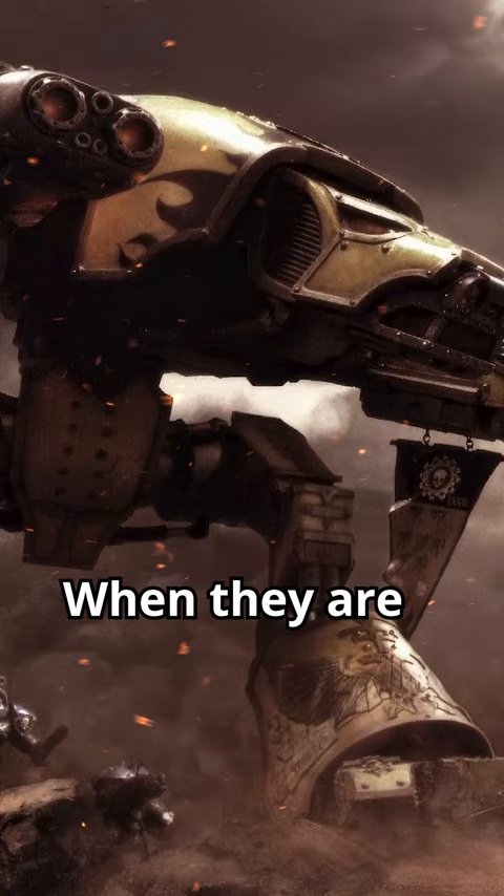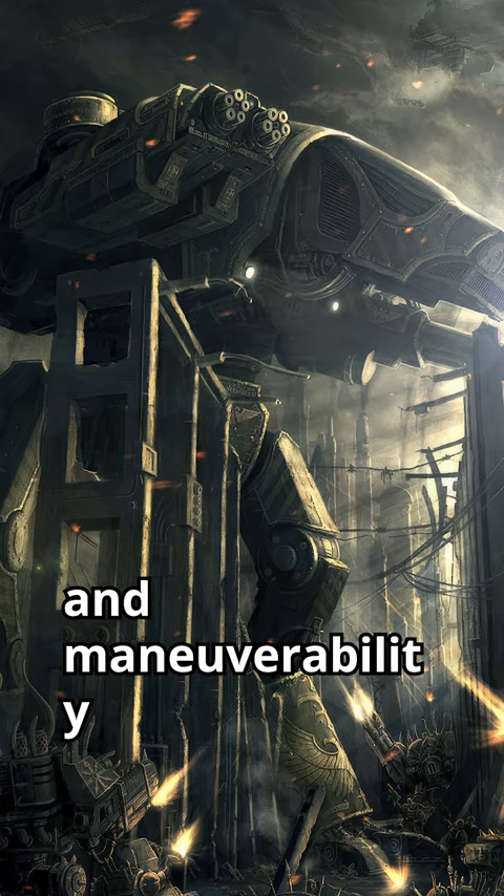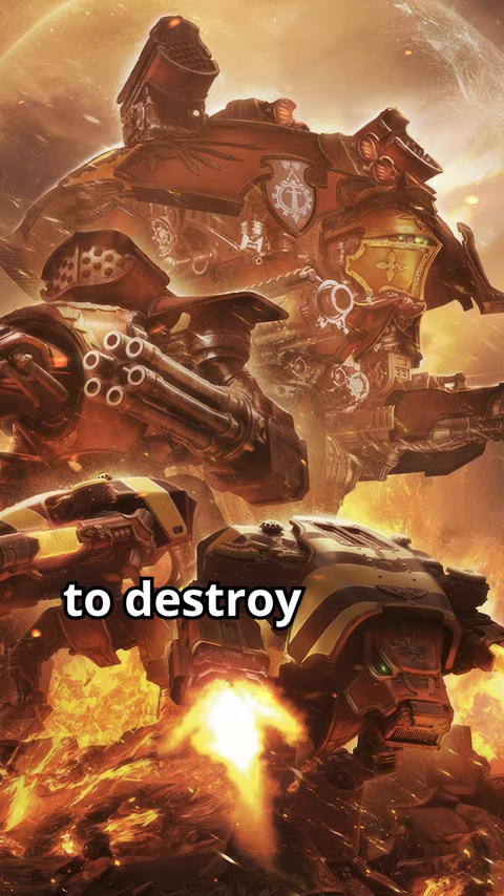When they are deployed against other Titans, Warhound Titans use their superior speed and manoeuvrability to avoid enemy weapons fire. They also make use of pack-orientated techniques to destroy enemy Titans, and there are even some instances of lone Warhound Titans defeating much heavier classes.